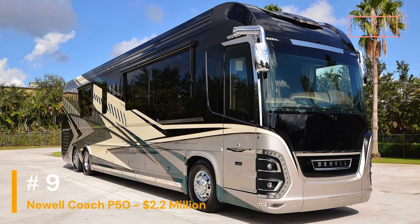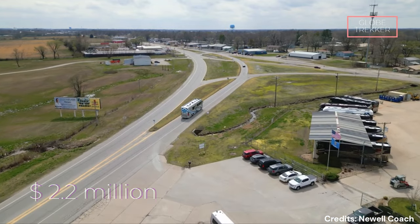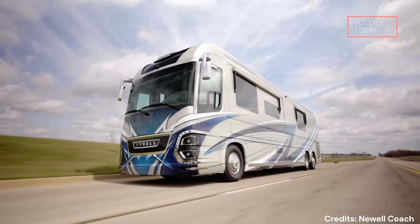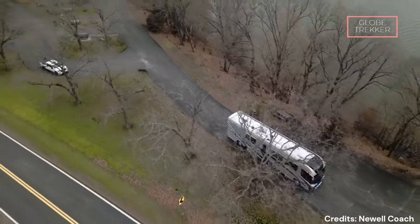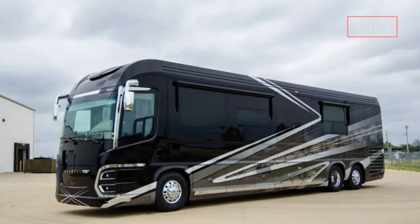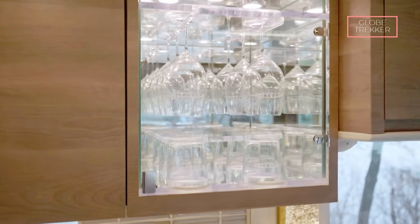Number 9: Newell Coach P50 — $2.2 million. The Newell Coach P50 stands as a testament to the marriage of artistry and engineering, designed for discerning travelers who seek a lifestyle of opulence and comfort on the road. The exterior showcases sleek sophistication and aerodynamic design, built on a custom-engineered Newell chassis. The full-body paint finish is available in a range of exquisite color options. Stepping inside, one is enveloped in an aura of refinement, with handcrafted interiors, custom cabinetry, high-end materials, and artisanal finishes creating an atmosphere of timeless luxury.